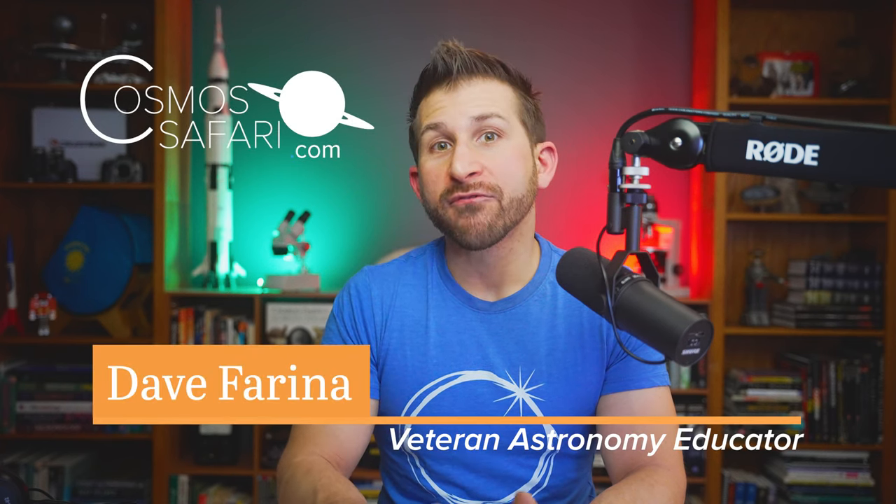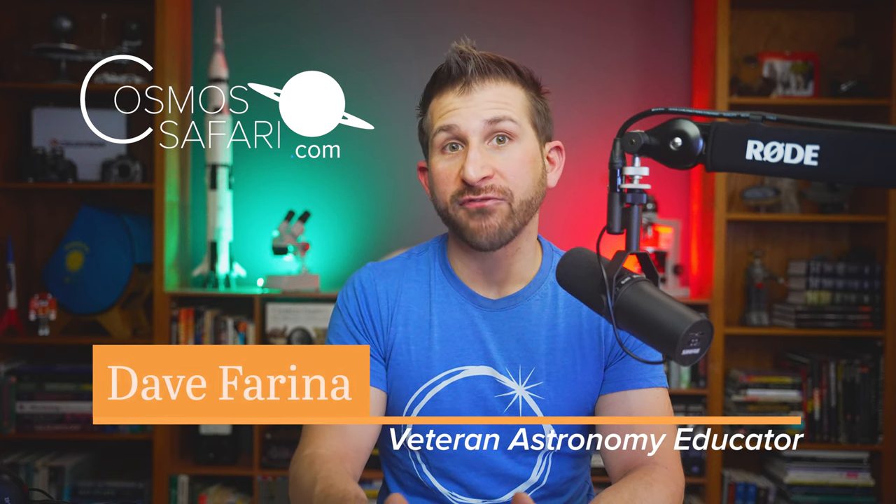You don't want to miss the two major solar eclipses visible from North America in 2023 and 2024. I'm Dave Farina, veteran astronomy educator for the past 15 years and owner of CosmosSafari.com. I've partnered with Celestron for this video to share essential tips on safely viewing these spectacular eclipses and the upcoming solar maximum using Celestron's Eclipse Smart products.